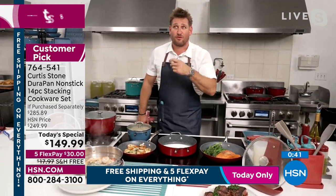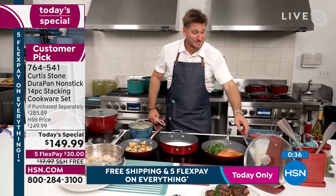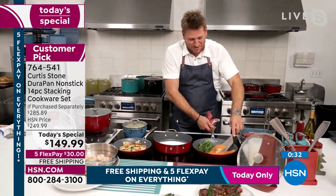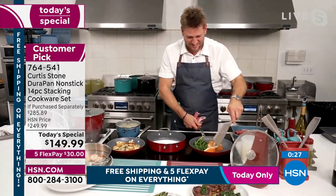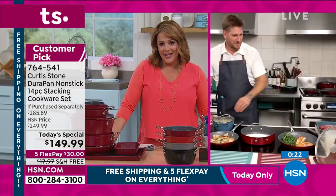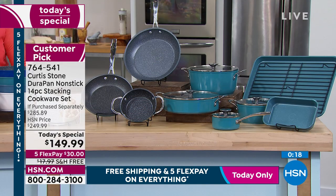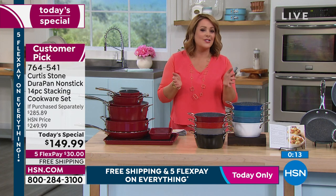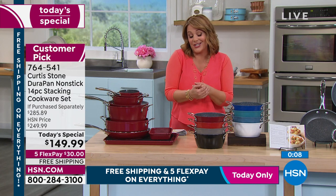For $149, you almost stopped yourself from saying 14-piece set because you know it should be so much more — it's like a $300 value. We are kind of out of time, but what's really nice is people get to try this out. If you're brand new to HSN, you've seen Chef Curtis on every major network, maybe you've seen his Michelin-starred restaurants, his award-winning cookbooks. Try this out today — he became number one for a reason, making everybody's life so much easier.